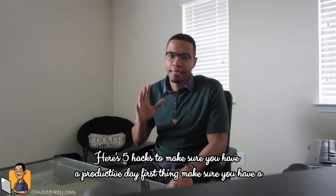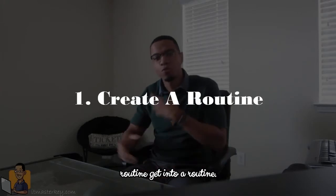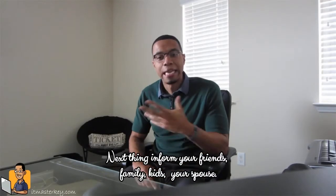Working from home, here are five hacks to have the most productive day. First thing, make sure that you have a routine. Get into a routine and stick to that routine so you can make sure that you don't have any time wasted throughout your day.